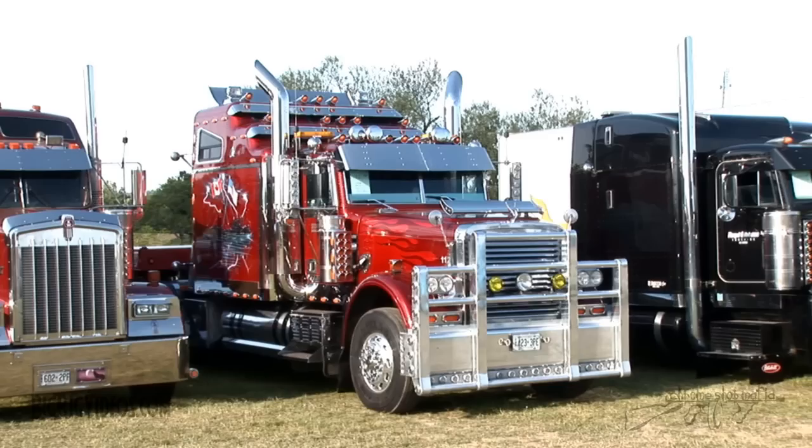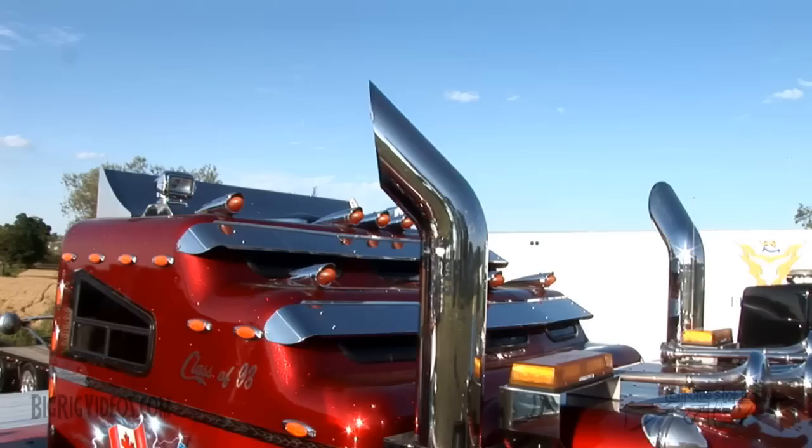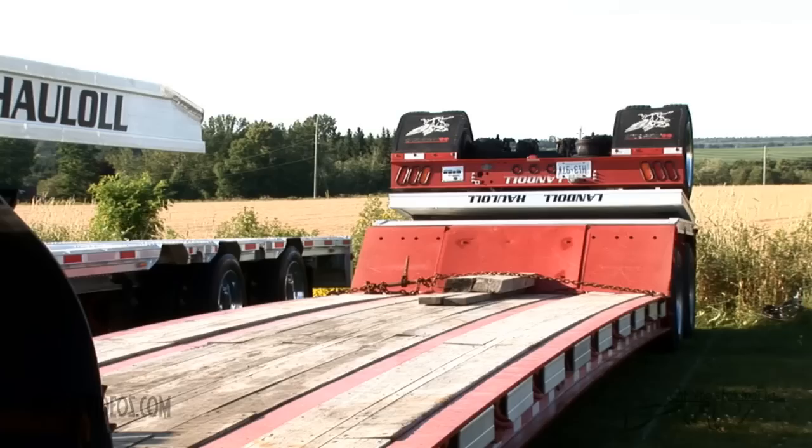It's a '93 Freightliner. It's all custom-built pretty much. It's all done by Micmac Fabrication — they did all the bunk. All the stainless was done by various stainless shops; some could do the stuff and some couldn't because of the complexity of it. A lot of stuff was bought from Chrome Shop Mafia, and everything else was all custom-built.